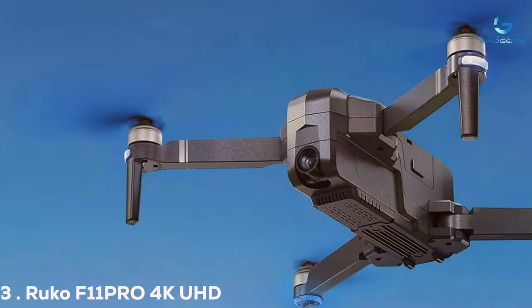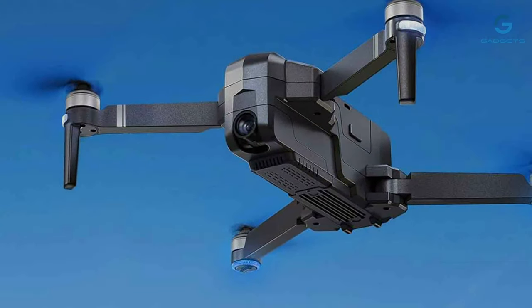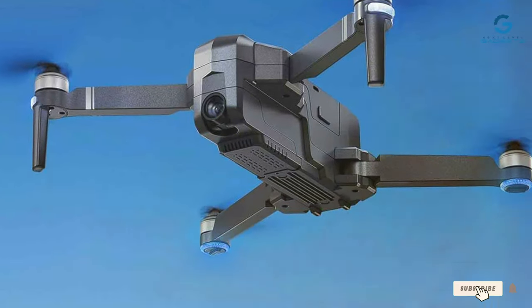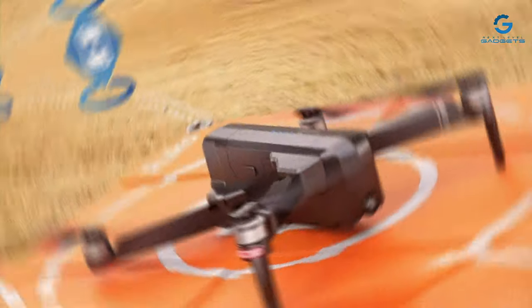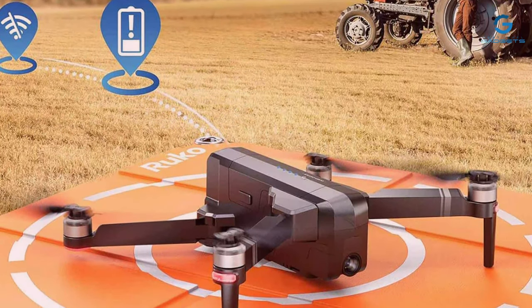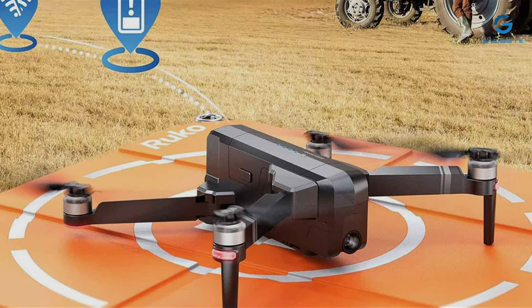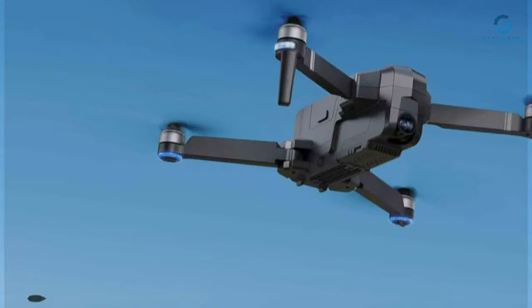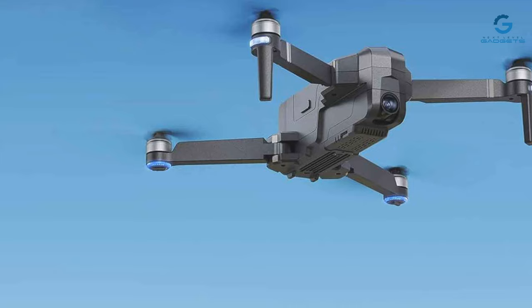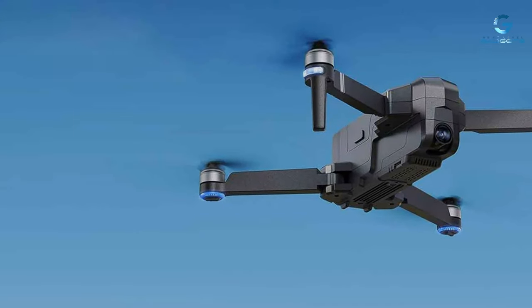Number 3. The Ruko F11 Pro is a standout choice for those seeking high-quality aerial photography without breaking the bank. It boasts a 4K UHD camera, delivering sharp, detailed images and smooth video footage. The design is robust, with a folding mechanism that enhances portability while maintaining durability. This drone is designed to be both user-friendly and sturdy, making it suitable for beginners and experienced pilots alike.